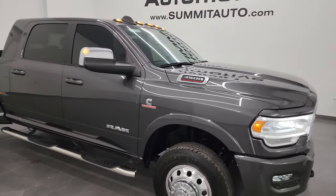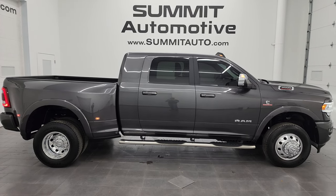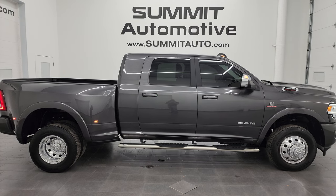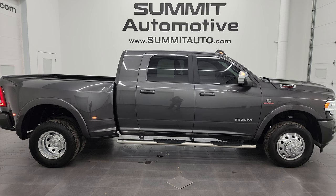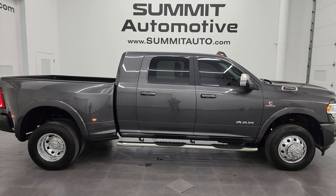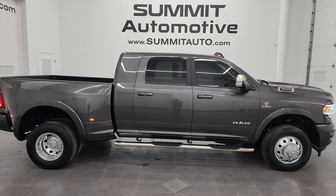A fresh oil and filter change, all the fluids have been checked and topped off, and this truck is 100% ready to go. I would highly recommend this truck from a quality and condition standpoint — I'd ship this one to Florida, Texas, New York, California, wherever. Whoever gets this truck is going to be absolutely thrilled with it. To see more pictures or one of the 550 new and used cars, trucks, SUVs, minivans, Wranglers, half tons, three-quarter tons, and one tons, visit summitauto.com. For more HD videos go to youtube.com/summitauto, click the bell for notifications. Thanks again for checking out this ultra clean 2022 Ram 3500 Mega Cab Laramie Level C Sport Edition in Granite Crystal Metallic. Remember to like, subscribe, and share.